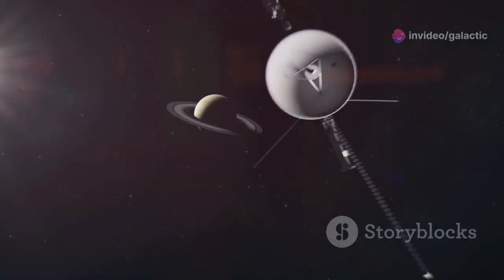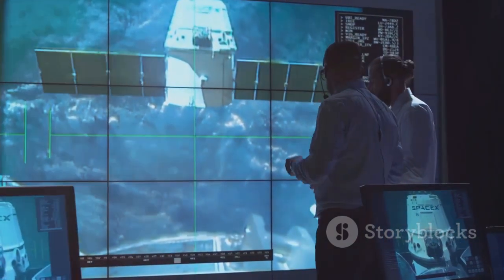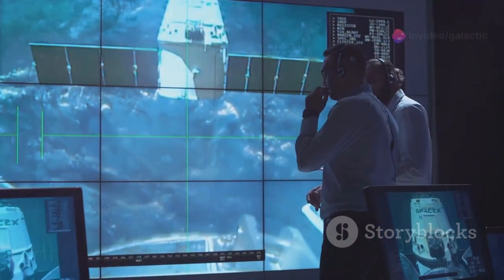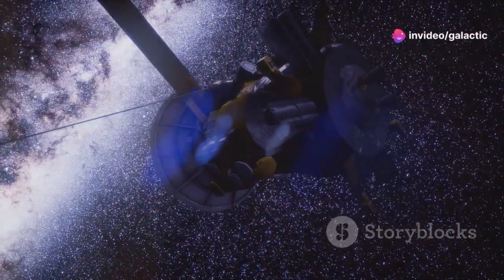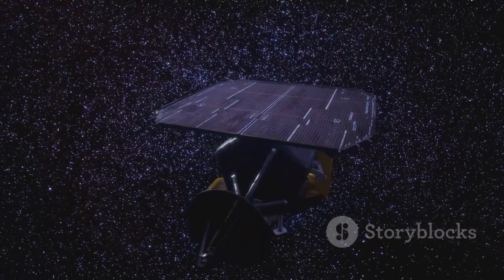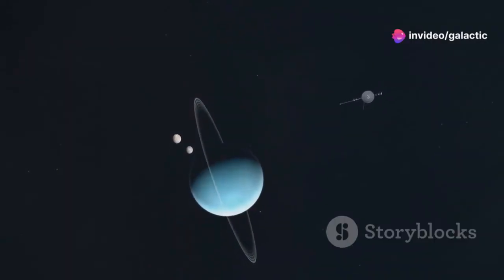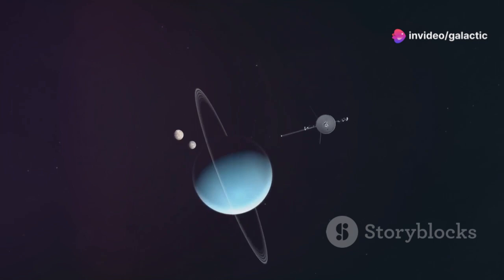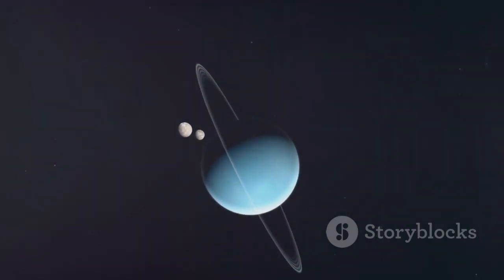The Voyager mission was a testament to human ingenuity and our insatiable thirst for knowledge, driven by a desire to explore the unknown and expand our understanding of the universe. It was a product of years of meticulous planning and collaboration among scientists and engineers. The mission's success relied on cutting-edge technology, including a radioisotope thermoelectric generator, or RTG, to provide power in the depths of space where solar energy was insufficient.